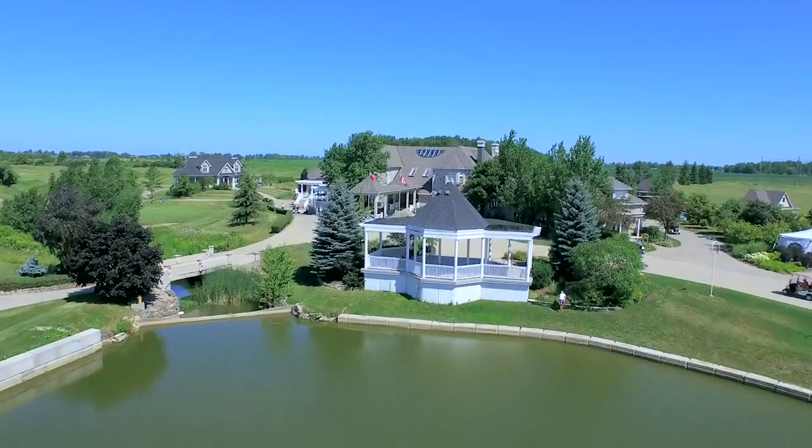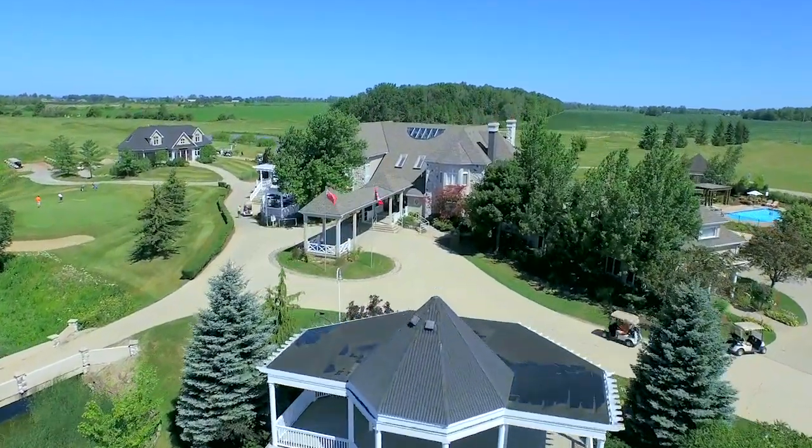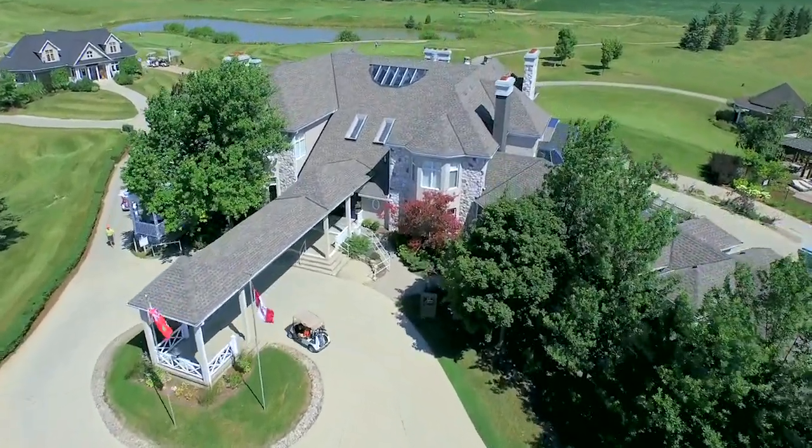Whether it's a night out with the family, post-round munchies with your golf partners, or dinner with that special someone, Seasons Dining Lounge at Sawmill Creek offers a cozy atmosphere for any occasion.